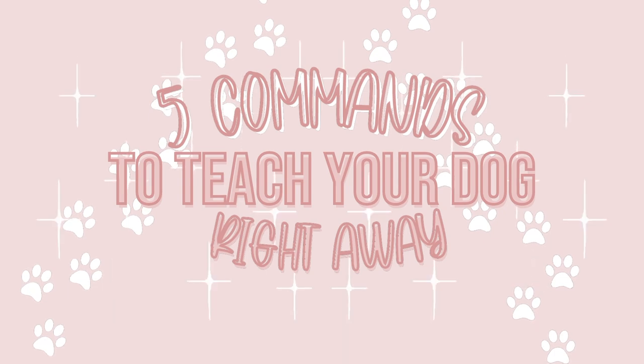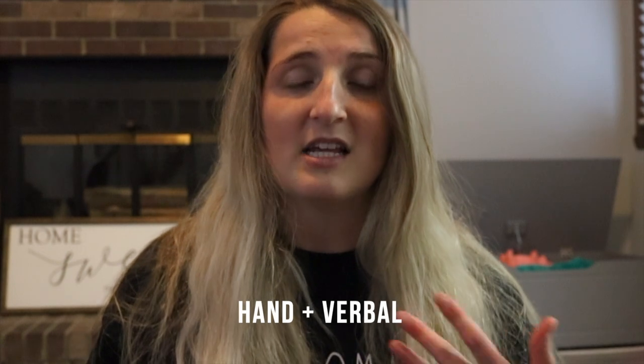In today's video I'm going to tell you five different commands that I think you should teach your puppy right away. I do a lot of hand and verbal cues whenever I'm doing different commands, and I think that's really important — if you're in a loud situation your dog can't hear you, you can just give the hand signal. Some trainers like to train with a clicker, some use treats, some use 'yes.' I personally am not a clicker trainer, I do use treats, and I use 'good girl' as my marker.